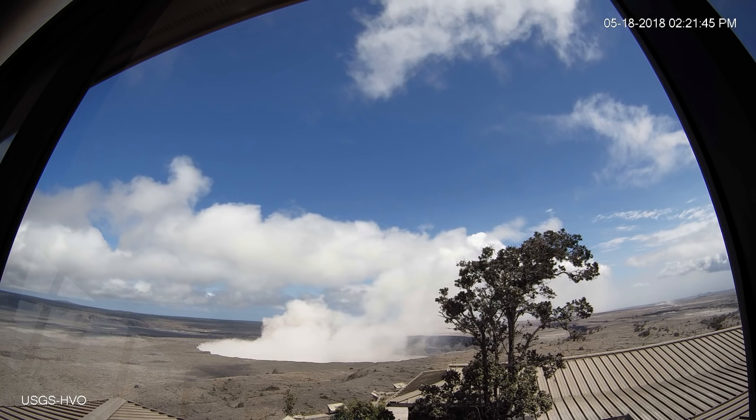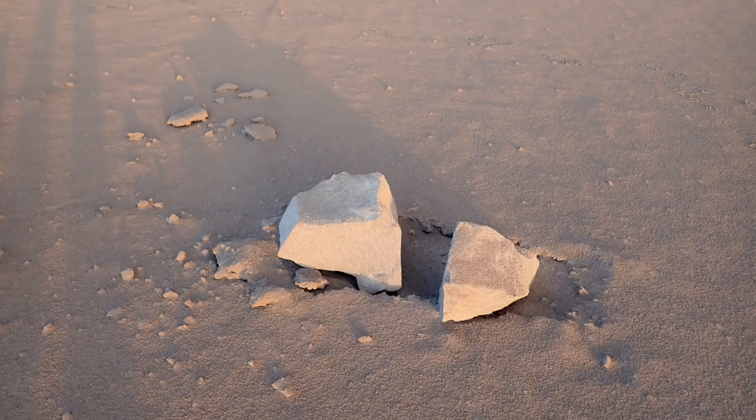My question is about the first blast — there was a report of a two-foot-wide rock that was ejected and landed in a parking lot. Can you clarify which parking lot that was? Was it the old overlook parking lot that's been closed for a few years, or was it at the observatory? And can you describe what the observatory looks like today — is there a fine covering of ash, or are there pebbles and rocks littering the area?